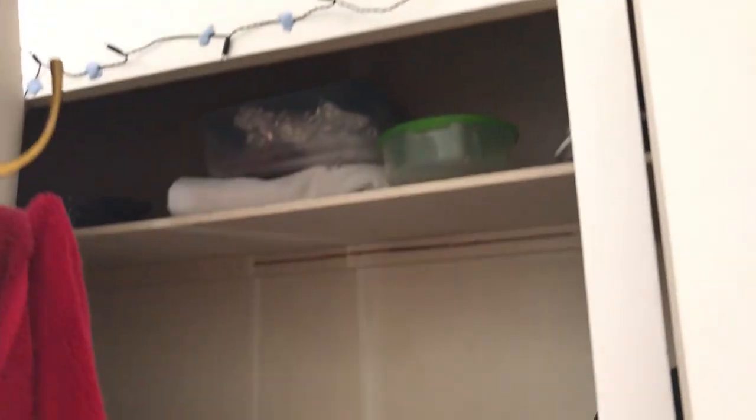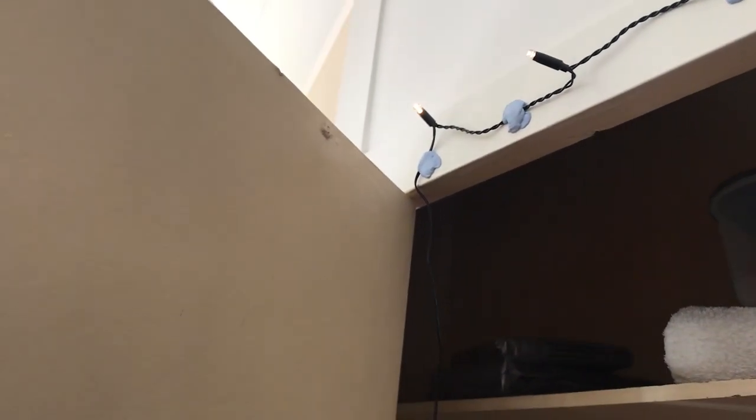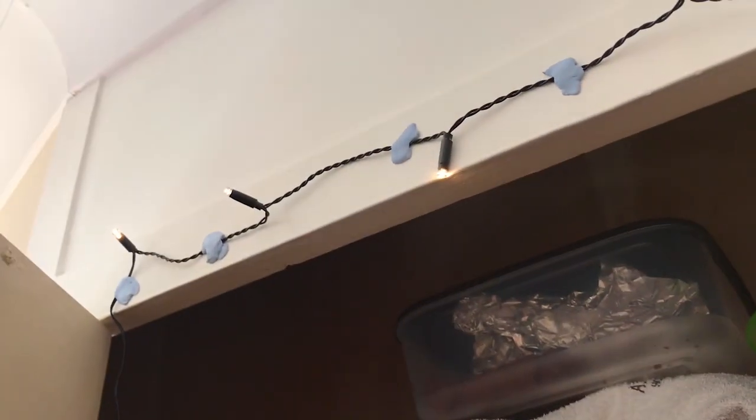Then yeah, we make it to the wardrobe. We've got some fairy lights going on up here — I'm not sure if they have any battery left in them, but I'll have a little check. Yep, they do. Looks really nice at night. I think I might have some video footage of that.